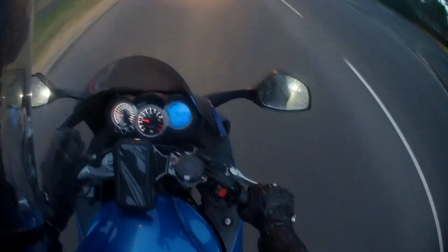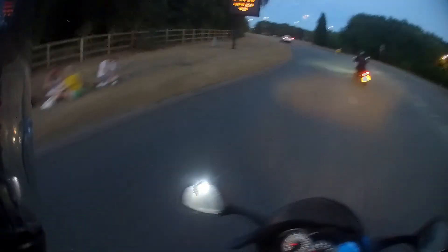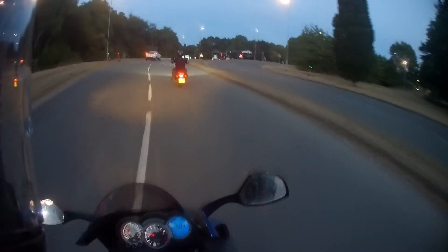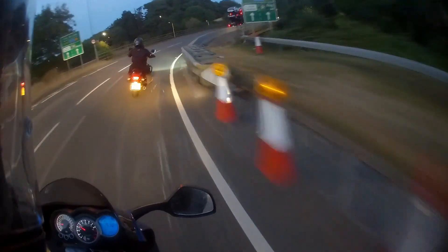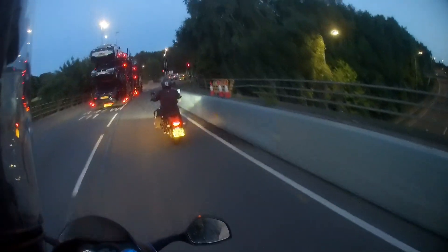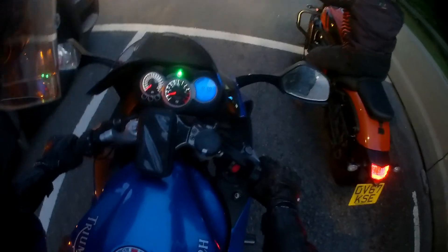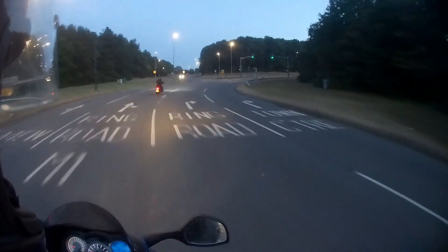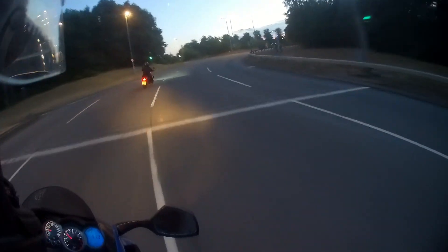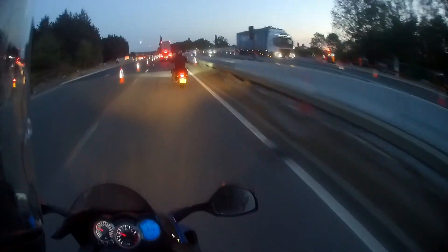There's no gear indicator on the dash, which I really don't understand on a bike made for sports touring — surely on a long tour you'd want to know what gear you're in. You can install aftermarket gear indicators but with it being a Triumph, aftermarket electrical gizmos aren't recommended — the Triumph does not like them. There's also no hazard light, and I'm a big fan of hazard lights because you never know when you'll need them, especially when filtering.